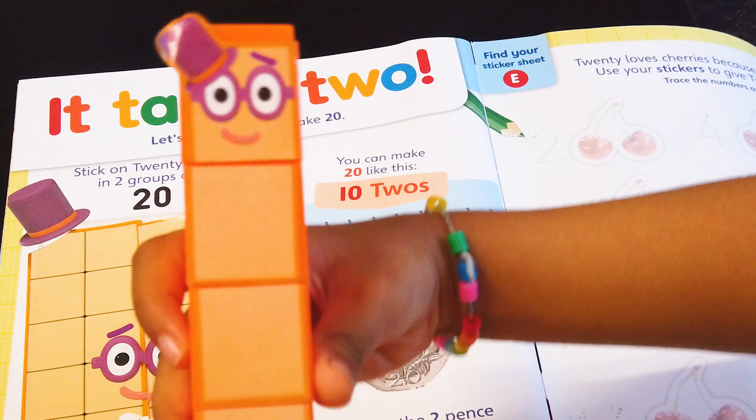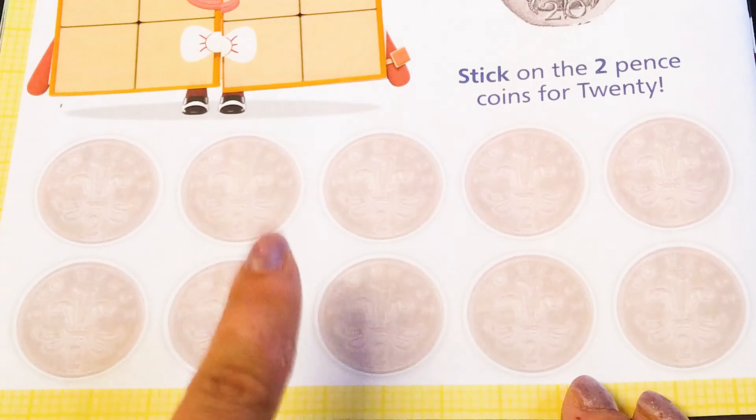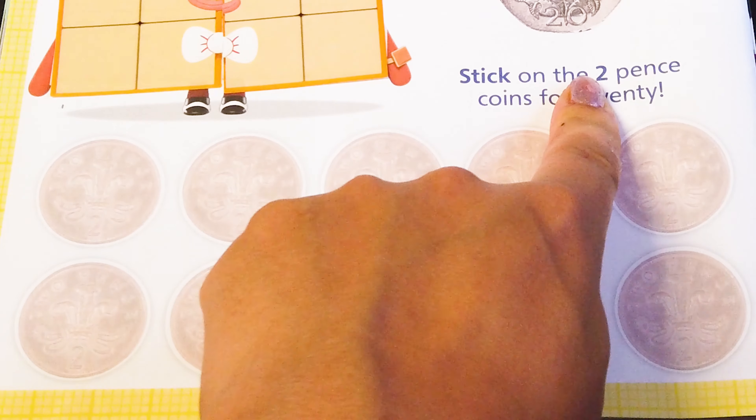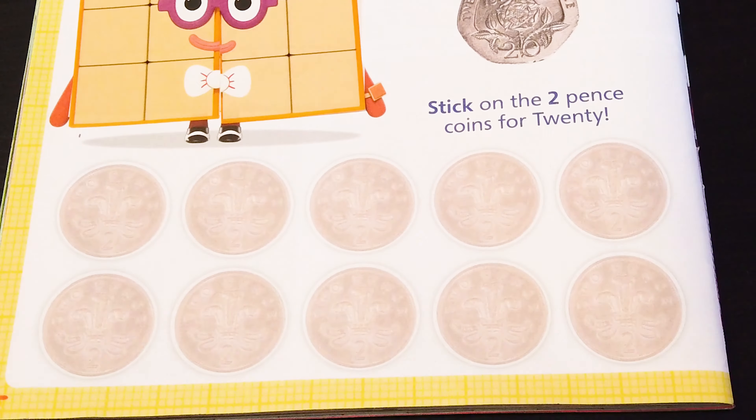And the other part there! Great job! This looks so good! How many coins of 2 pens make 20? Are you ready to figure out? Yeah!